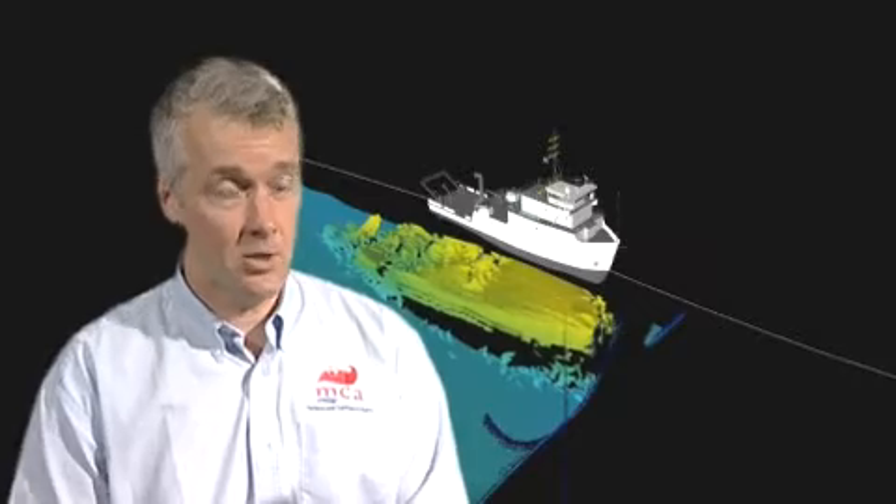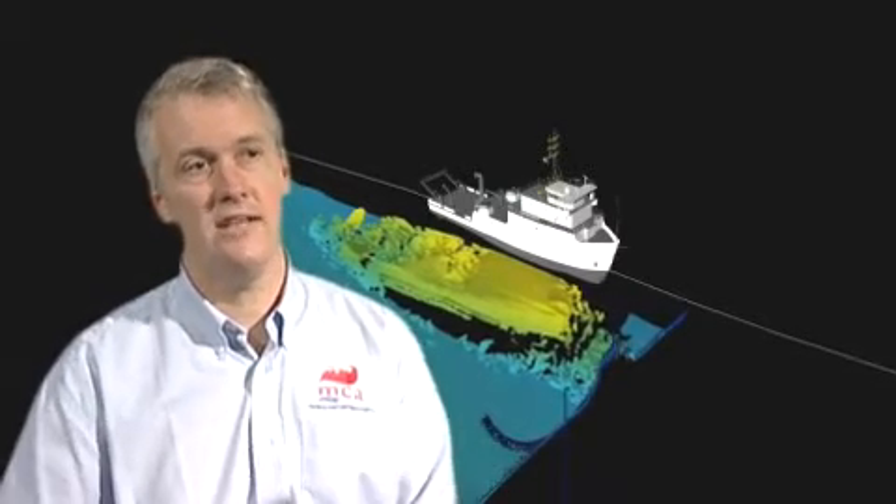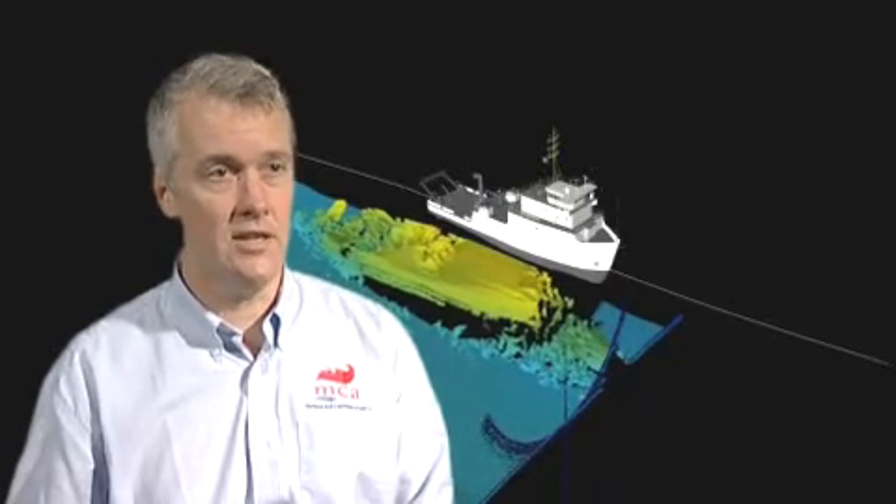Dozens more wrecks have been charted, joining the 300 or so known wrecks lying beneath the waves in that area. We use an echo sounder to measure the depth of water, and the modern echo sounders these days not only look underneath the vessel but out to the side as well. So we can ensure that even areas where the vessel hasn't directly gone over, we can get acoustic energy back and measure the depths, so we leave no stone unturned when we do the survey.